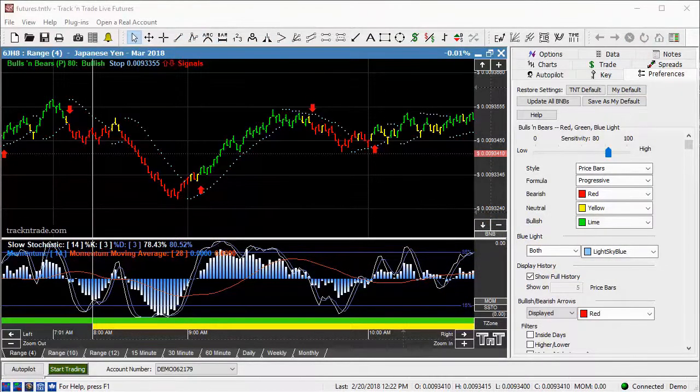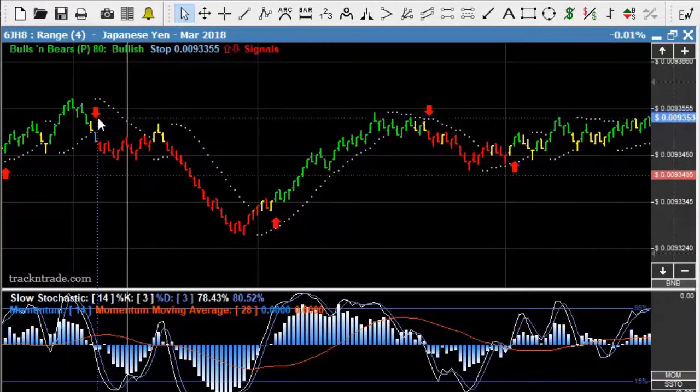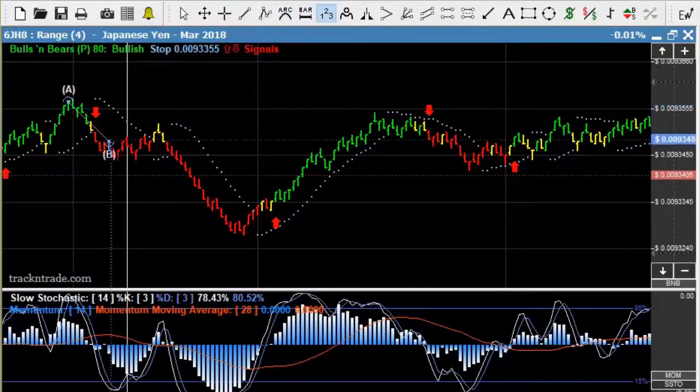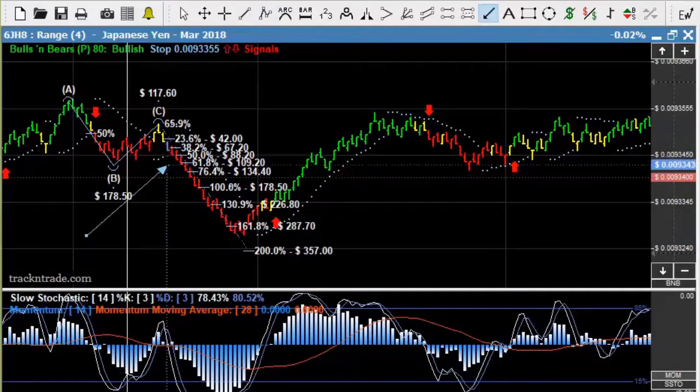As you can see, first thing this morning we came in here with the opening session. Just prior to the open we had this nice little arrow coming in here off this nice little 1-2-3 top formation from the ABC point right here. We had this come in and then we had a nice little intercept order that came in right here just as the market opened.